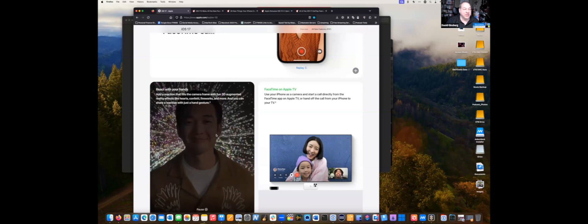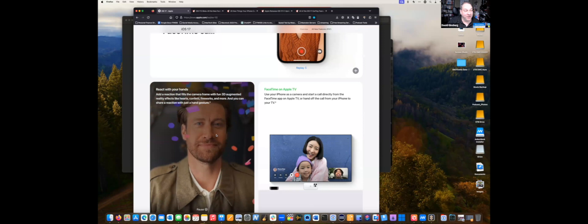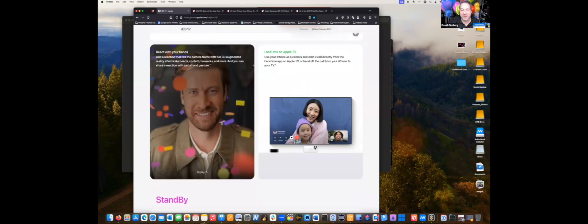They also added gestures — you can do a gesture on camera and get balloons or other effects. You can actually turn this off if you want by going deep in settings, but it's fun. They also added the ability to do FaceTime calls using your Apple TV — your iPhone becomes the camera, the call gets handed off to your TV, and you can set the phone on a stand.